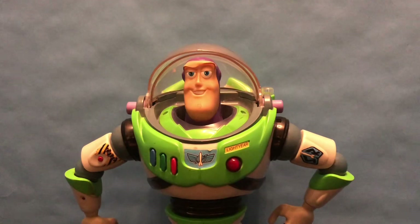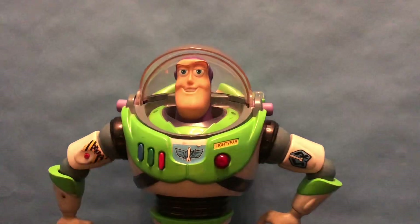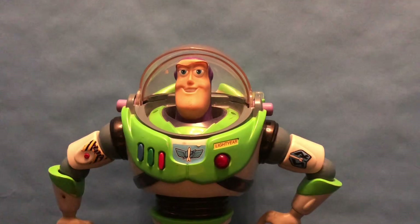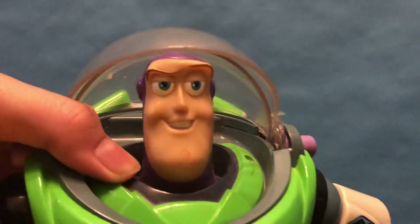And wow, okay, so he is very weird. He's probably one of the most bizarre Buzzes I have in my collection at this moment, or at least in the big ones. The most noticeable part is the fact that he has such a skinny head. I thought the modern Disney Store Buzz's face mold was weird, but this guy has such a skinny head compared to all the other ones, and it really stuck out to me.